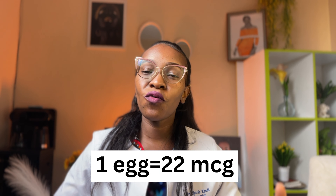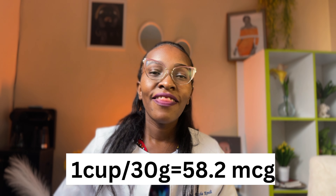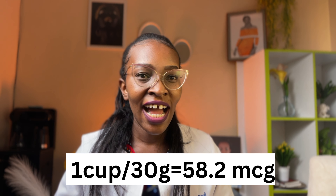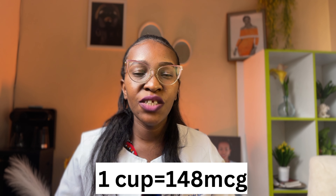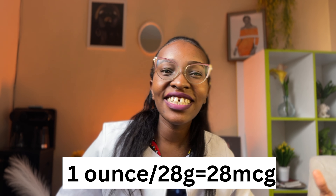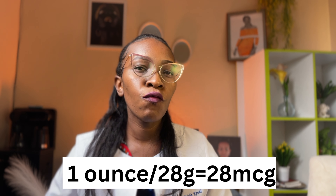Another is eggs — one egg consists of 22 micrograms of folic acid. Another is spinach — one cup or 30 grams of spinach consists of 58 micrograms of folic acid. Another is beetroots — one cup consists of 148 micrograms of folic acid. We also have walnuts — one ounce or 28 grams consists of 28 micrograms of folic acid.